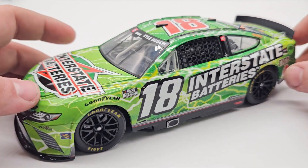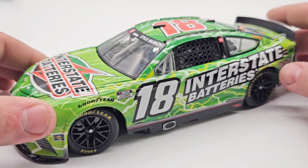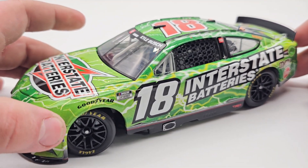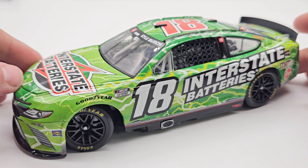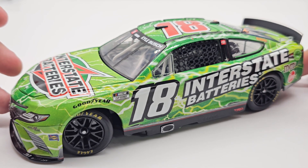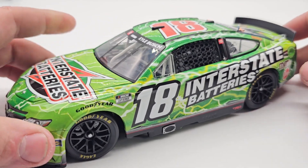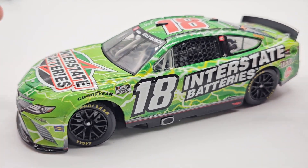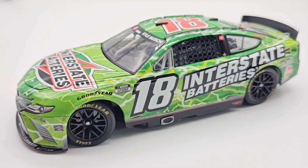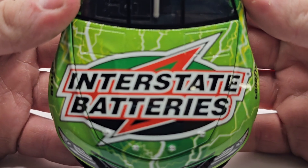So yeah, pretty cool little paint scheme — we've seen this time and time again. Now we're trying to destroy this bad boy and make a custom out of it. I do apologize to anybody who was on that eBay bid, because it was on a bid — I think it ended up selling for about $40. I had to fight a couple people at the end to get this, but nonetheless it's a very cool paint scheme that must be sacrificed.